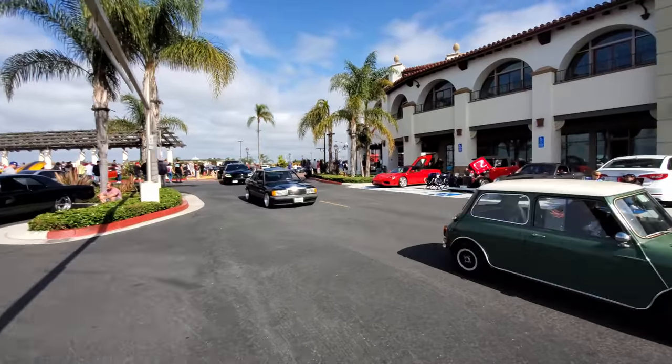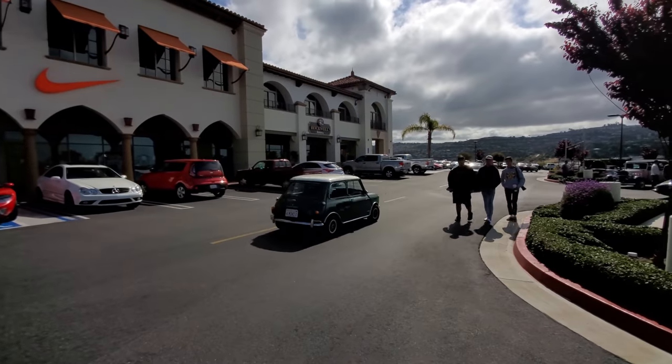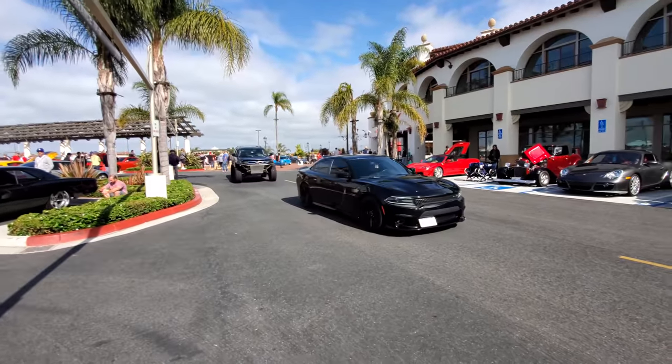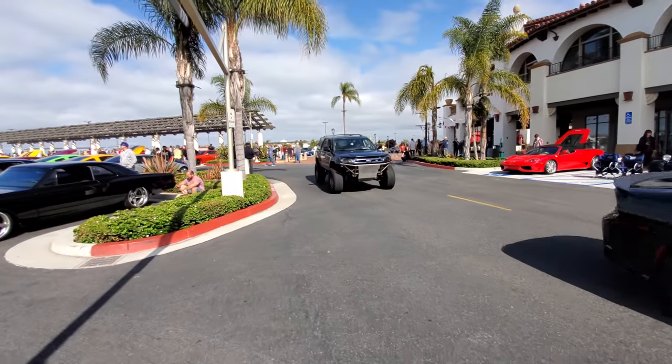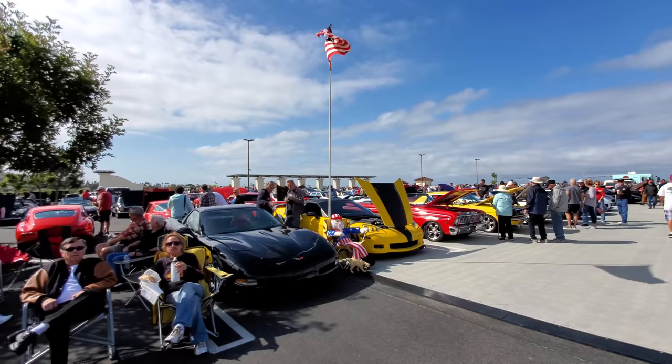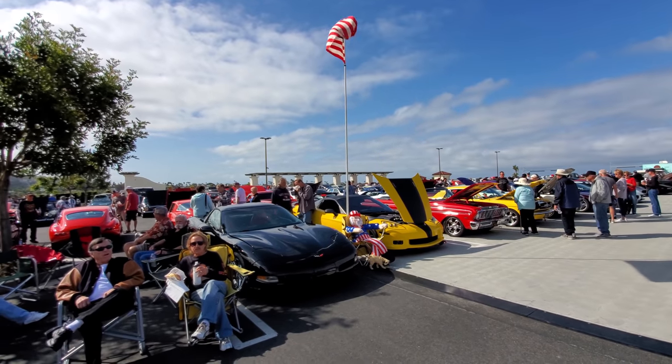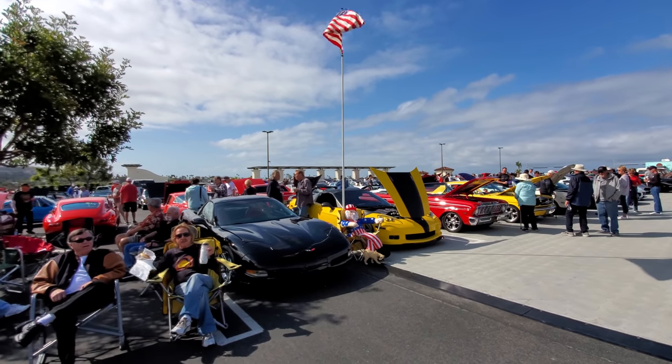More cars still coming in. Now that's what I call a Corvette display, complete with the American flag. It's Memorial Day of course.